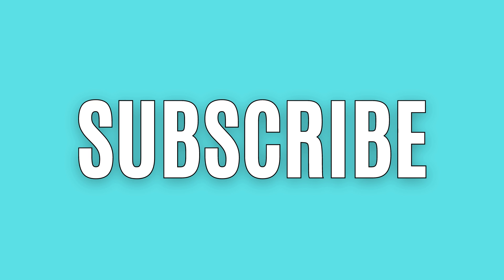But before I get started, don't forget to subscribe here to my YouTube channel so you don't miss out on any of my future couponing deals. I post a lot of deals because I want you to save as much money as you can. And by the way, subscribing is completely free to do.